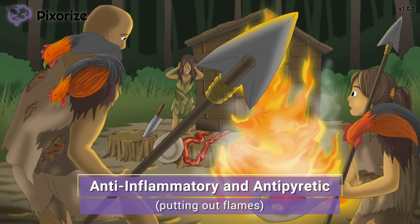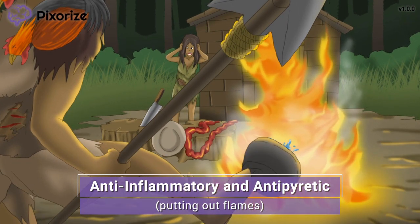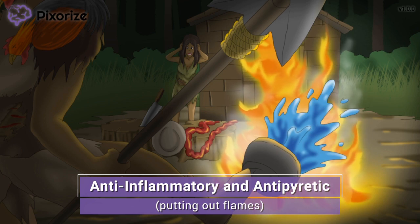Let's move on to aspirin's more common clinical uses. We obviously didn't symbolize the analgesic properties of aspirin because everybody knows aspirin can be used for pain. Notice how the campfire has gotten a little out of control, so dad's taken matters into his own hands by kicking a bucket of water over the flames. The putting out of flames should remind you that aspirin is an anti-inflammatory and antipyretic drug.